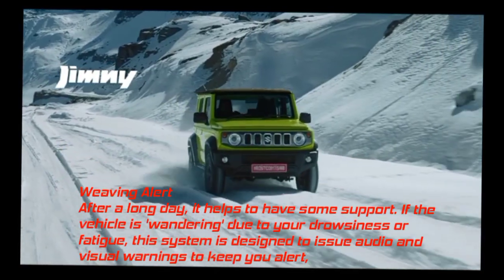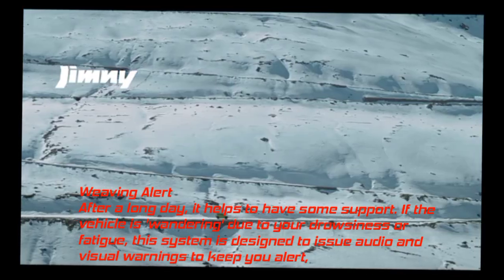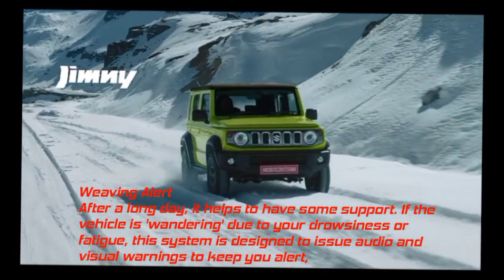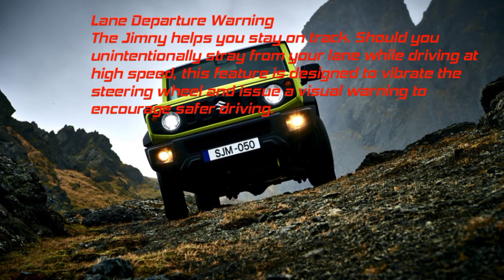Weaving Alert: After a long day, it helps to have some support. If the vehicle is wandering due to drowsiness or fatigue, this system issues audio and visual warnings to keep you alert. Lane Departure Warning: Should you unintentionally stray from your lane while driving at high speed, this feature vibrates the steering wheel and issues a visual warning to encourage safer driving.